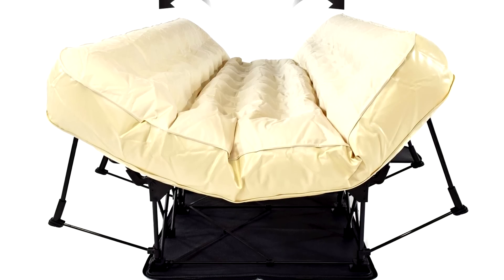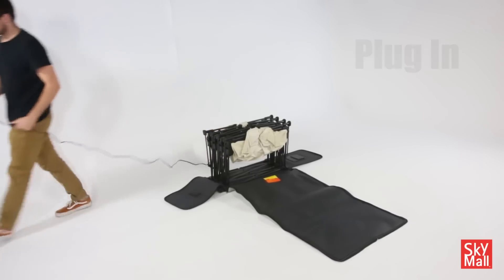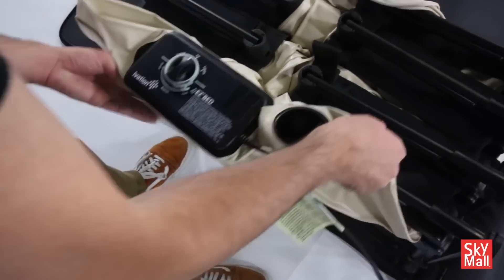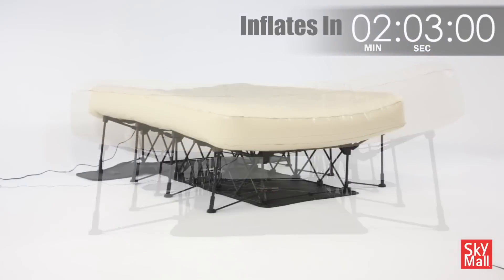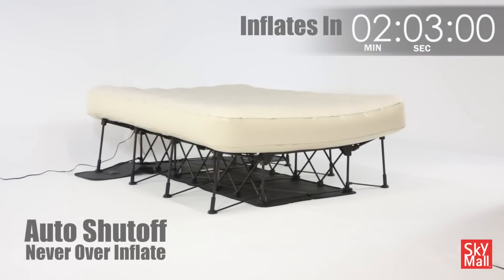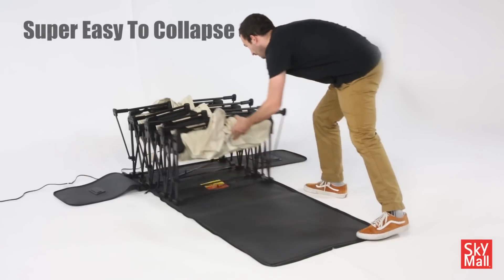It also has a matte, anti-slip surface. To install the bed, it's enough only to connect the device to the power unit and the compressor will do the job. It will check the preset pressure, thereby giving the mattress the necessary rigidity and disconnect from the unit. Installation of the bed takes a maximum of 3 minutes.